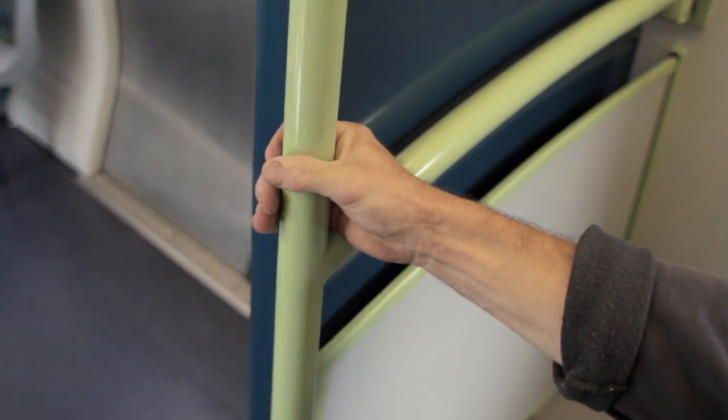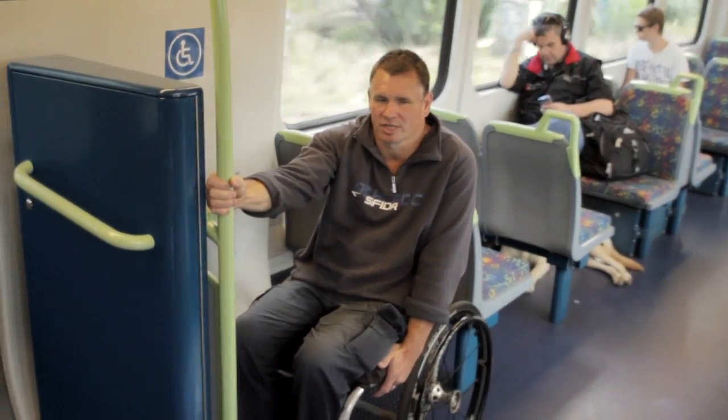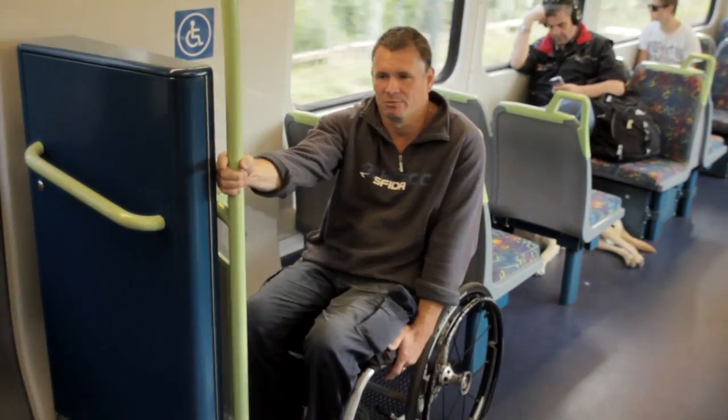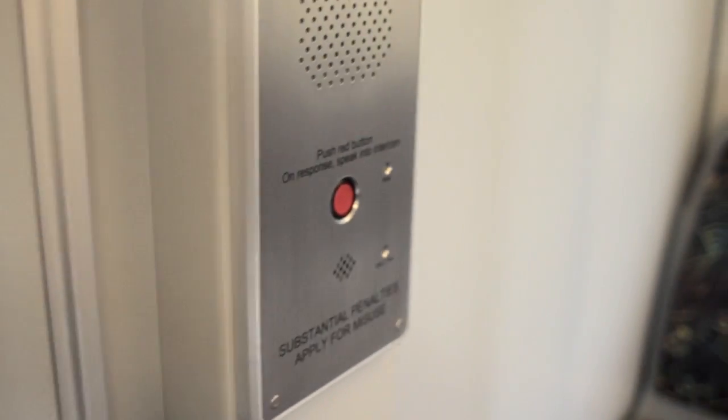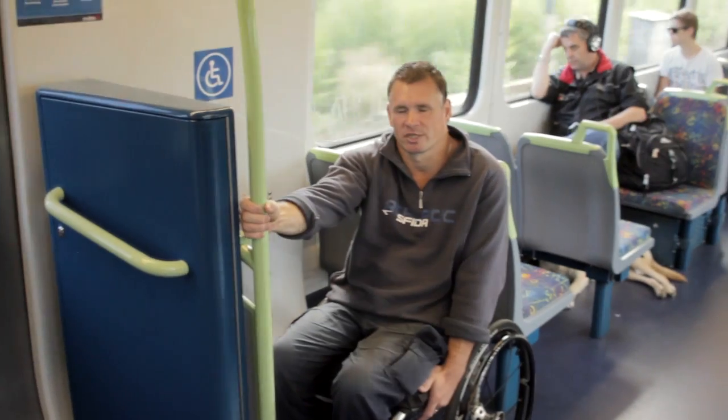If you're worried about the driver not getting you off at the station you've told him, we're situated at the front of the train and there's an intercom button there. So once the train stops, if you haven't heard the brakes come on, just go and knock on the door and he'll come and get you out.